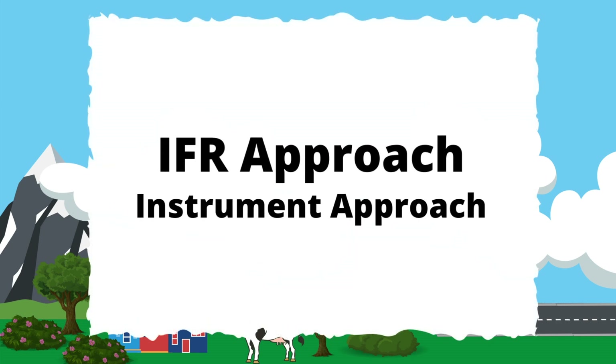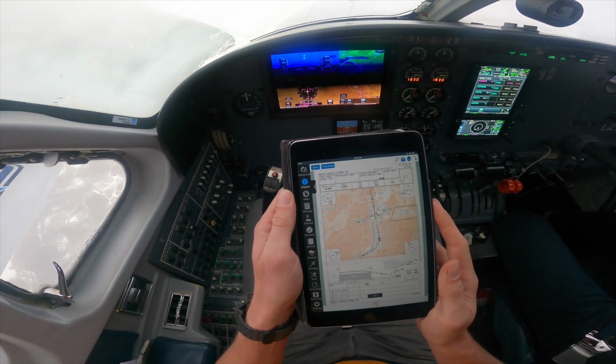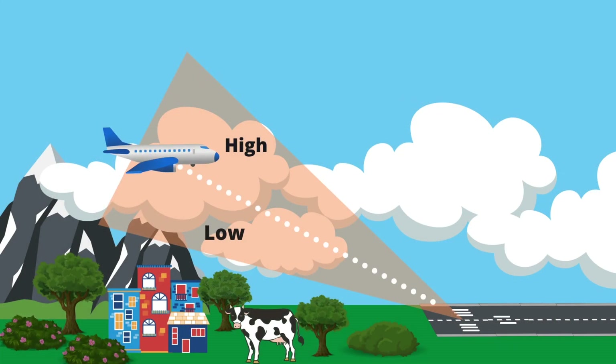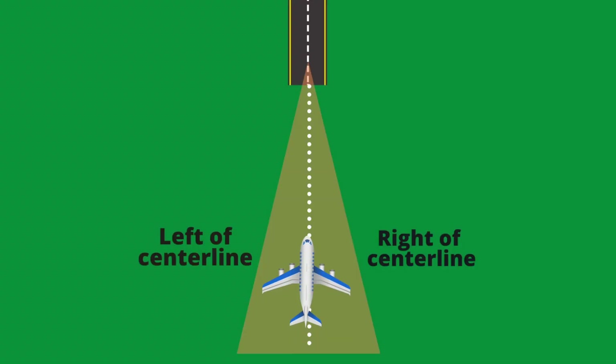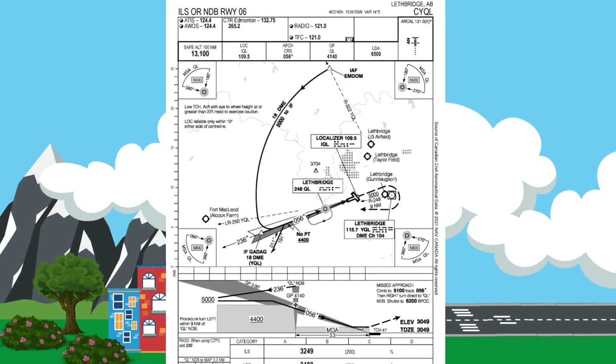We fly what's called an IFR approach, or an instrument approach. They are represented on these charts, almost like a map for individual runways at airports all over the world. We use these charts in the cockpit to guide us to the appropriate runway that we're trying to land on. They provide critical information with regards to how and when to descend, as well as where to steer the airplane so that we are lined up with the runway. I'm going to walk you step by step through the process.